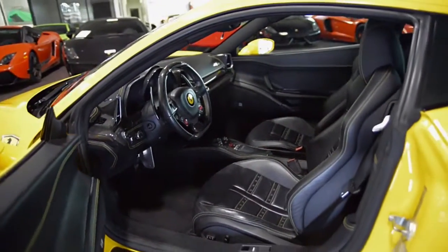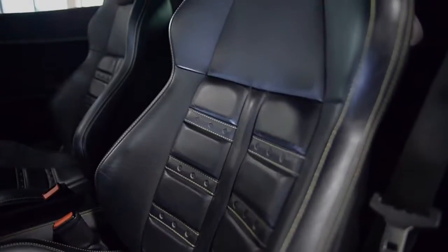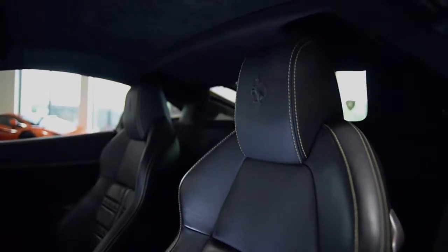This car is finished in a gorgeous Ferrari yellow exterior color and black full-leather interior, along with carbon-fiber trim and Alcantara headliner. This is an exceptionally clean 458 that comes well-optioned.